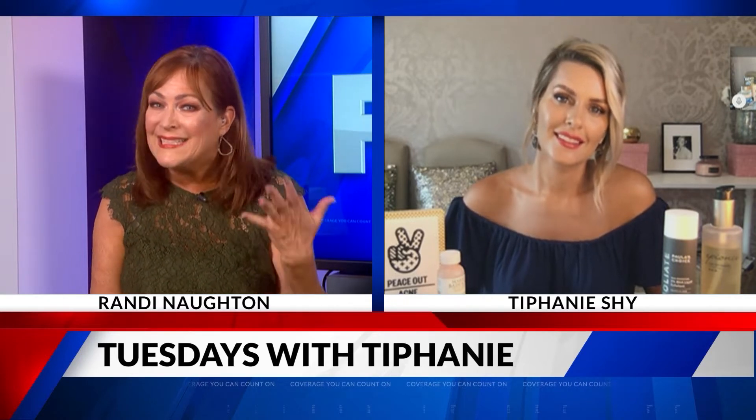Well, it is Tuesday, which means, of course, it's time for Tuesdays with Tiffany. And today's topic is something called maskne. We're all wearing masks — are you getting bumps and maybe pimples? Tiffany is here to talk about some of the ways you can treat this new ailment. Something I didn't think we'd be talking about here, Tiffany. Maskne.